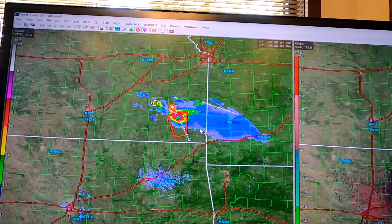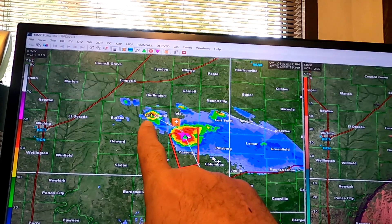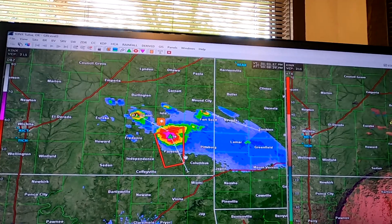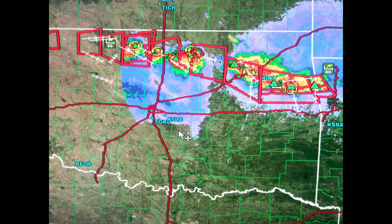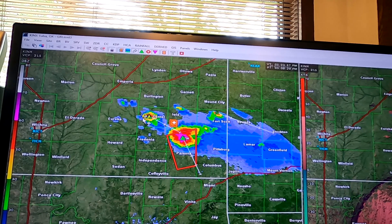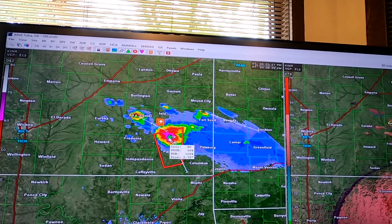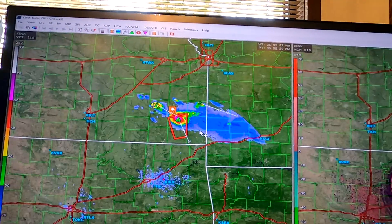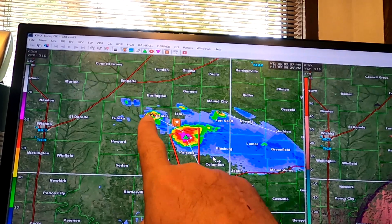Hey there guys, I caught a storm in early July. That was the biggest and strongest storm I've yet to encounter. It started out as a single cell and then another cell popped up behind it as you can see here. Eventually it ended up taking up almost the entire north part of Oklahoma and it swept down into a line and gained a surprising amount of strength. This is that story.